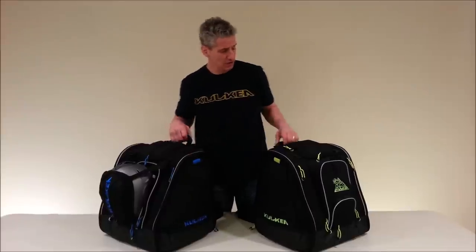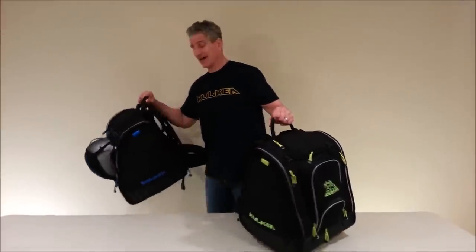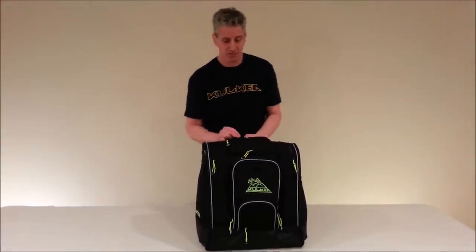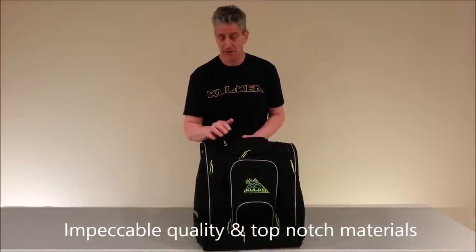Let's talk a little bit about the quality of this bag, the design of this bag, and some of the features. First off, the quality is impeccable. The fabrics we use, the materials we use are top-notch. They're excellent.